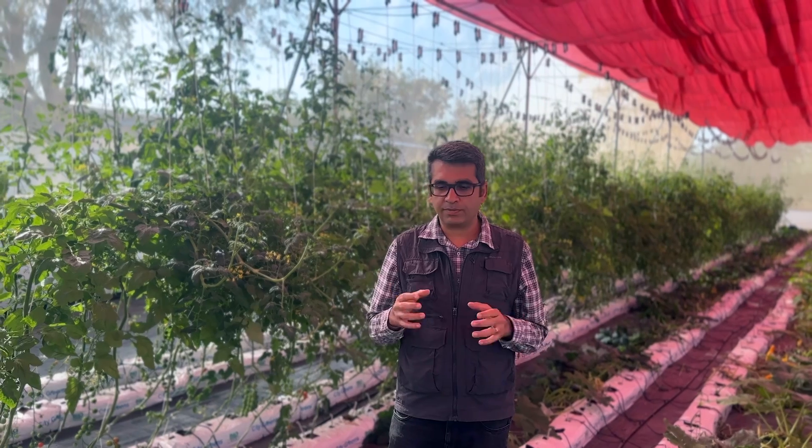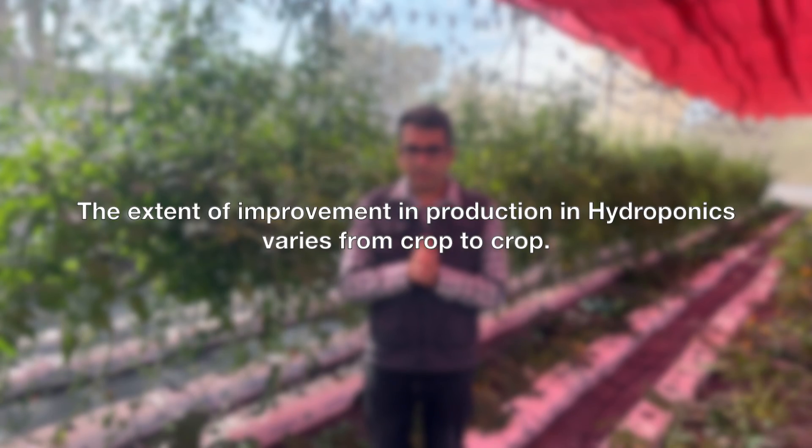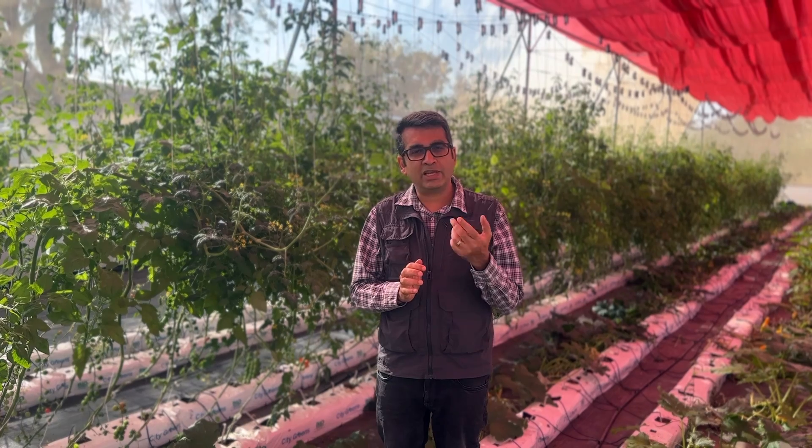You would have often heard that hydroponics increases yield — by five times, ten times, or various other numbers. Yes, it is right, hydroponics does increase yield, but the yield increase varies from crop to crop; there is no constant number. In this video, I'm going to help you understand why and how hydroponics leads to an increase in yield, and to illustrate this we will take the example of English cucumber, a crop grown most prominently in India.